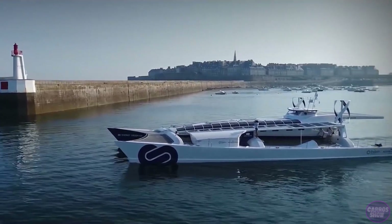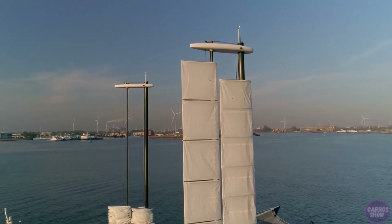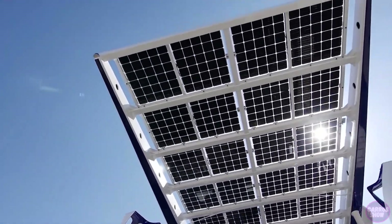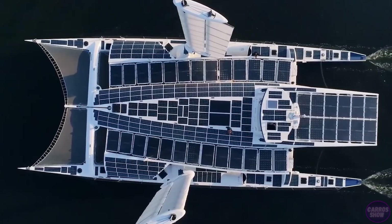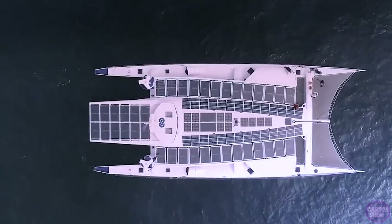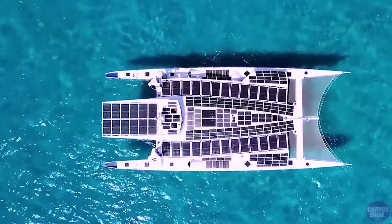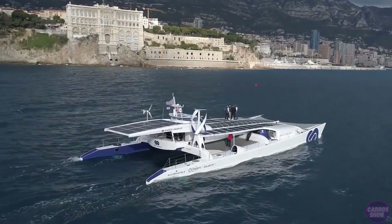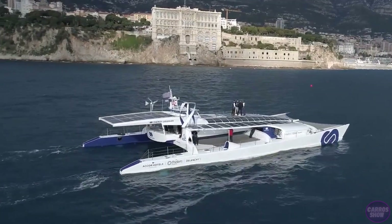With this boat, scientists plan to find a workable and long-lasting solution to change energy sources. Energy Observer is practically a floating laboratory that uses three types of wind turbines and solar panels to generate energy. At first they were located on 130 square meters, then it increased to 165 square meters.